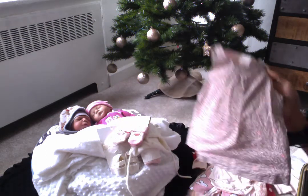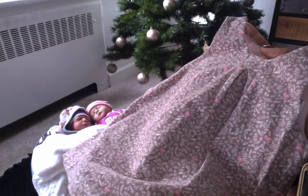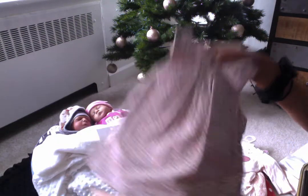I got her this corduroy dress, and it was on sale. It's a brown with pink braids on there. I'm trying to show you guys — get a close-up. I got her that cute dress.